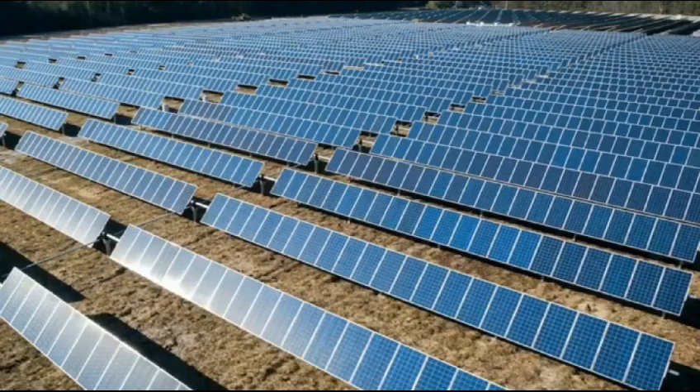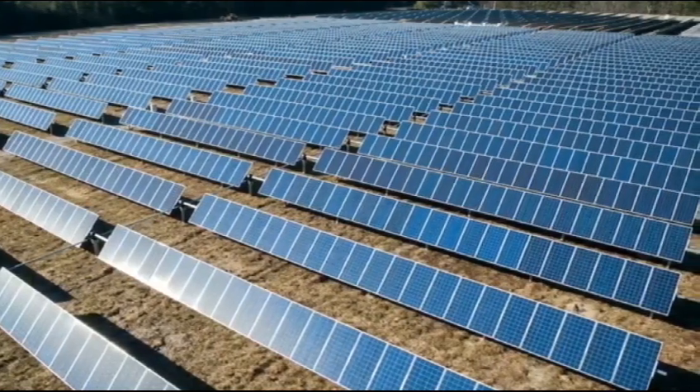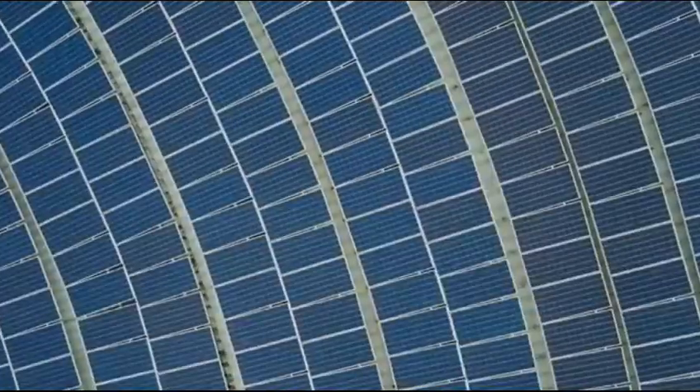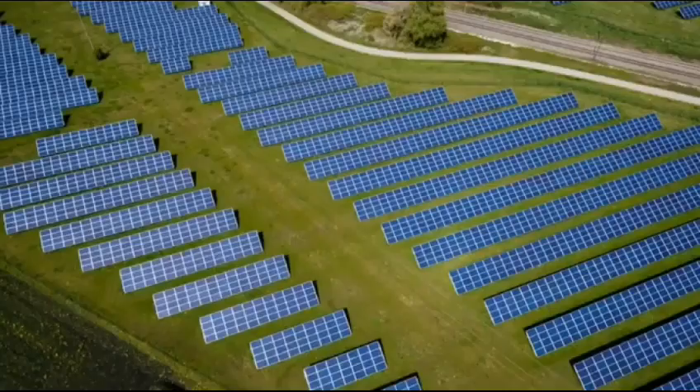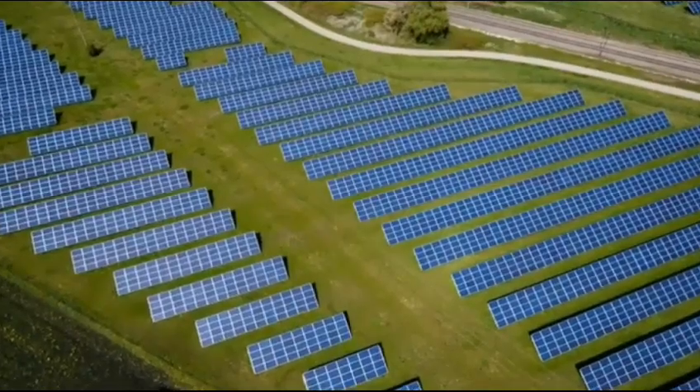Generally, solar panels get dust due to various climate conditions, and as a result the efficiency of the solar panel decreases due to heavy dust accumulation. So we need to clean the solar panel whenever it gets dusty.